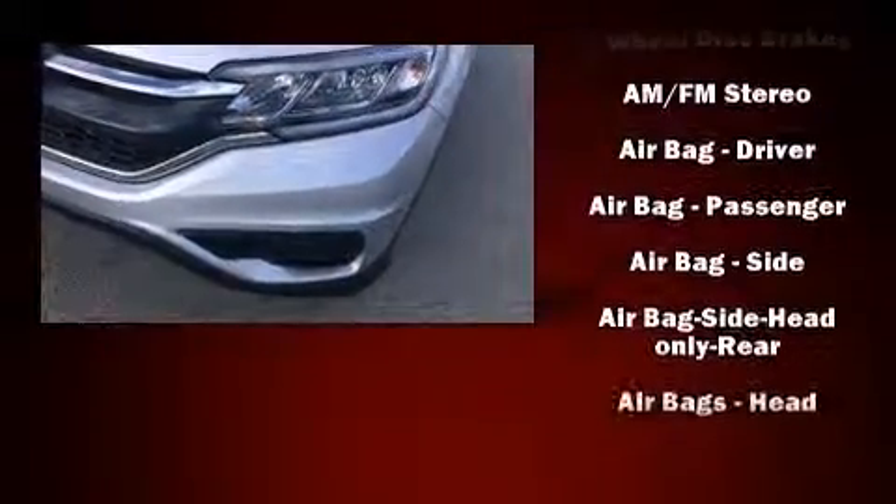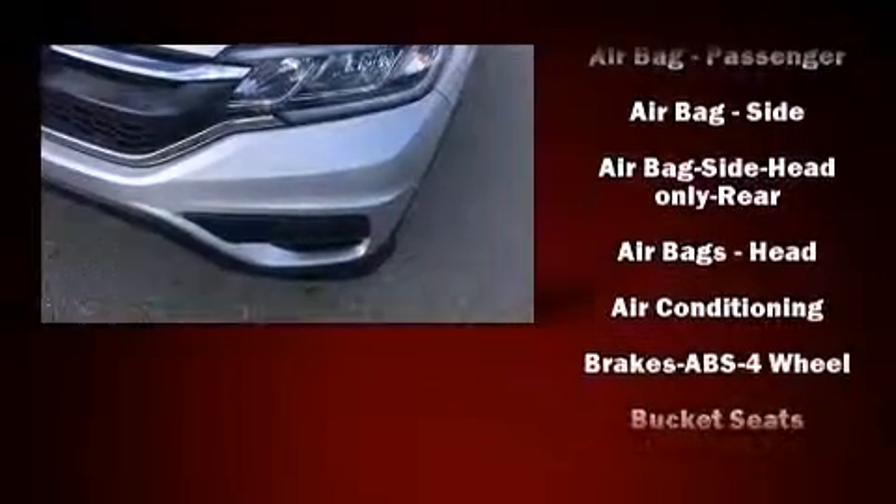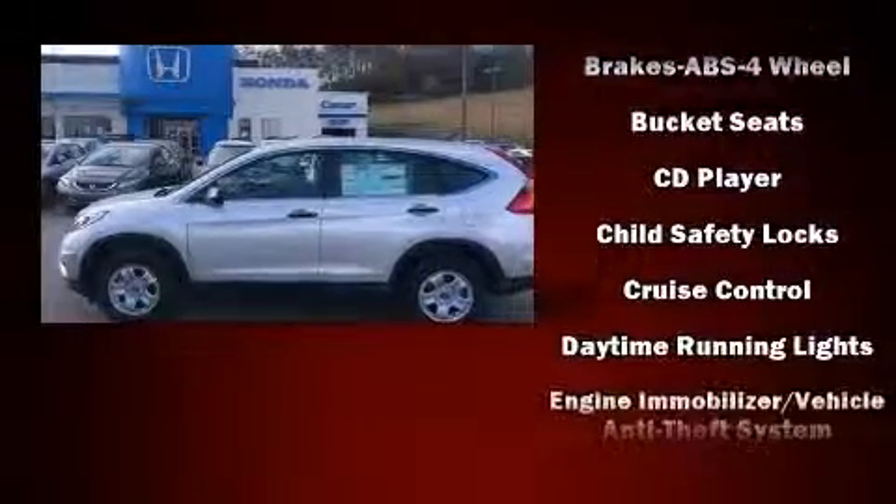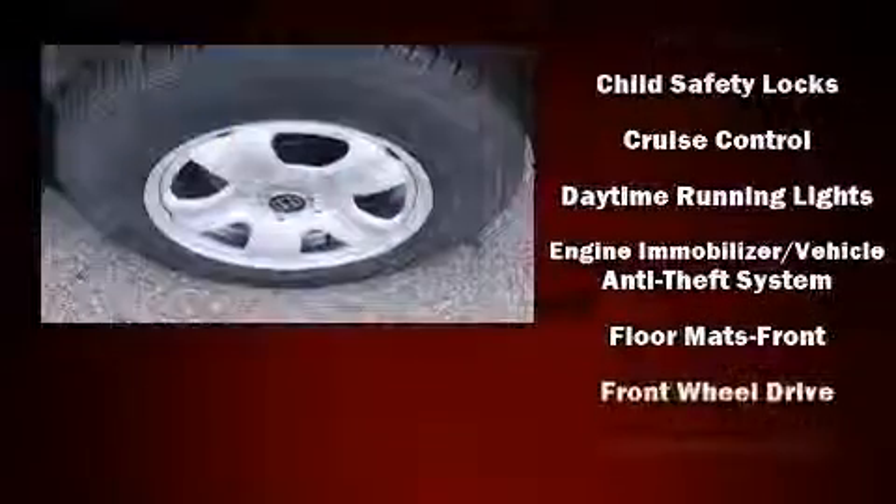This model accommodates five passengers comfortably and provides features such as delay-off headlights, one-touch window functionality, a trip computer, and a split folding rear seat.